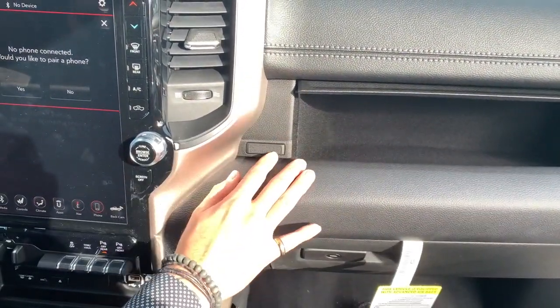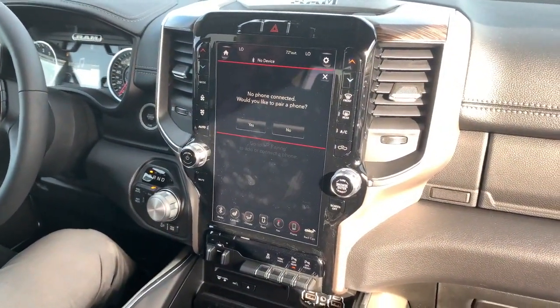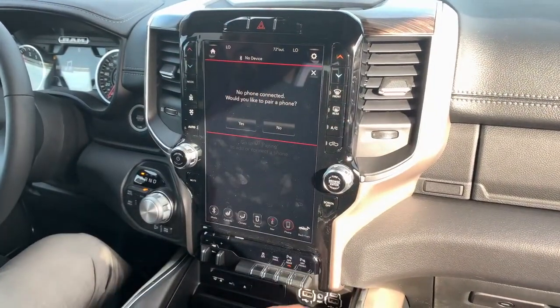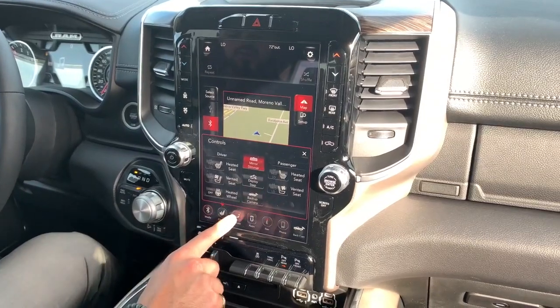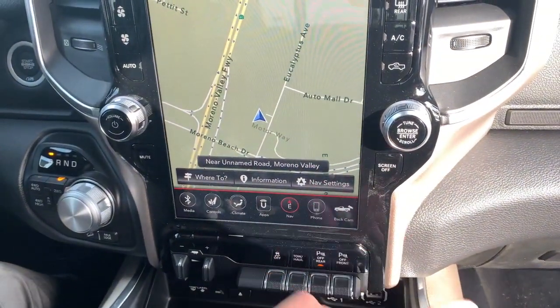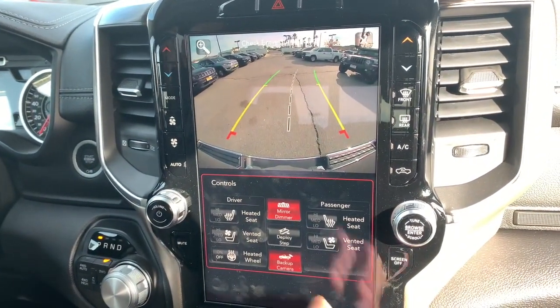You can control whatever you want from the actual screen itself. You get shortcut buttons right here — media, controls, climate, apps, navigation, cell phones, and the backup camera.